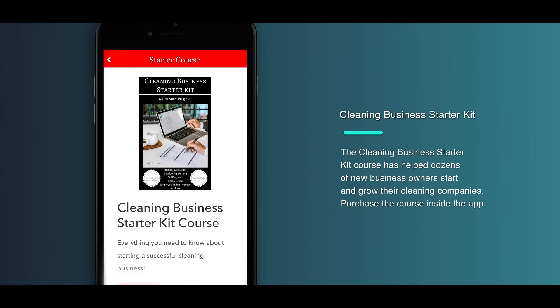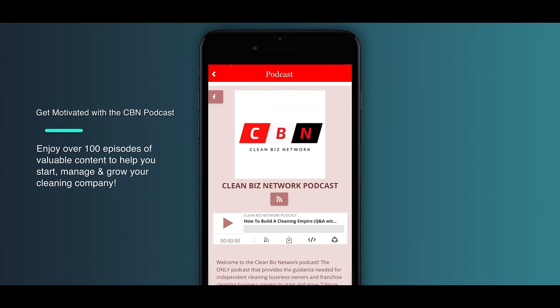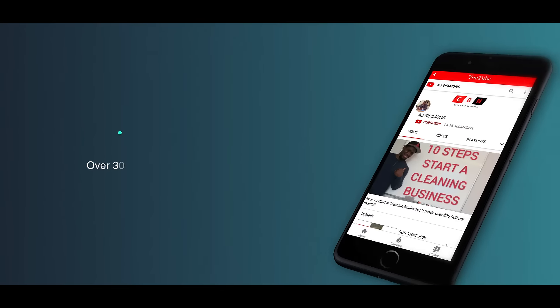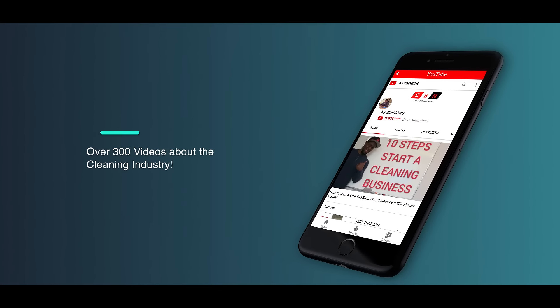You can order leads within the app to increase your company's sales. One of the things business owners love most about Calculate It Clean, the cleaning bidding app, is that we have seven ready-made proposal templates installed within the application.